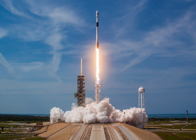Falcon 9 Block 5 is a two-stage-to-orbit medium-lift launch vehicle designed and manufactured by SpaceX in the United States. It is the fifth version of Falcon 9 full-thrust, powered by Merlin engines also developed by SpaceX, burning liquid oxygen and rocket-grade kerosene propellants.